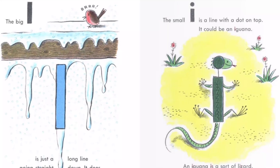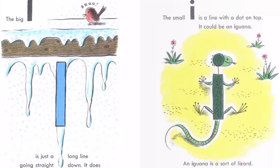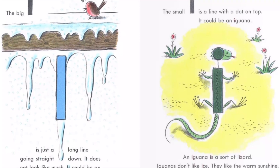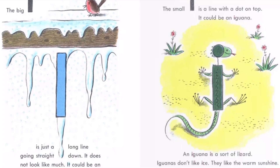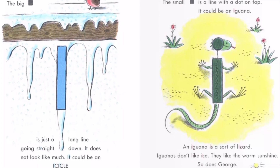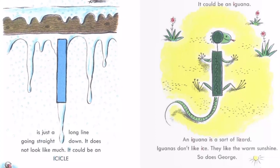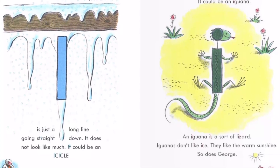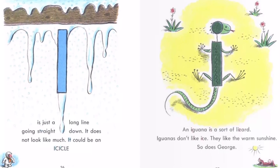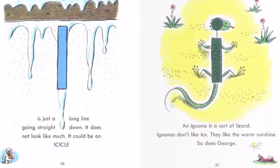The big I is just a long line going straight down. It does not look like much. It could be an icicle. The small I is a line with a dot on top. It could be an iguana. An iguana is a sort of lizard. Iguanas don't like ice. They like the warm sunshine. So does George.